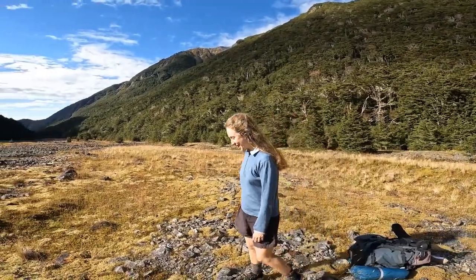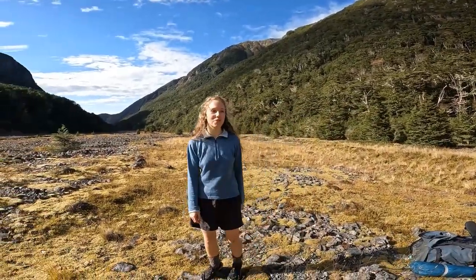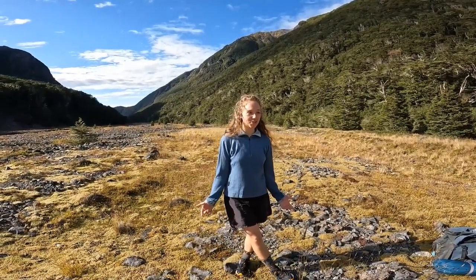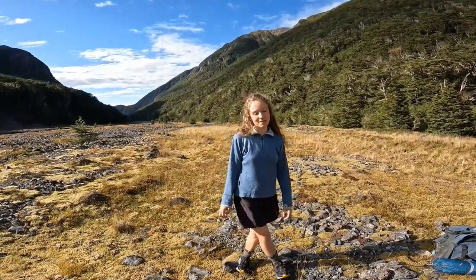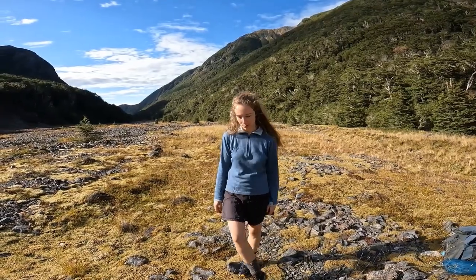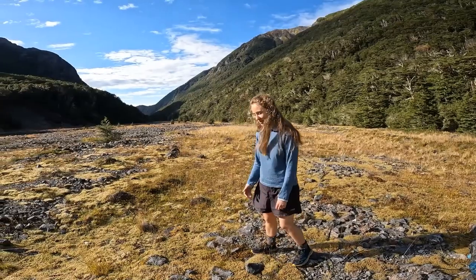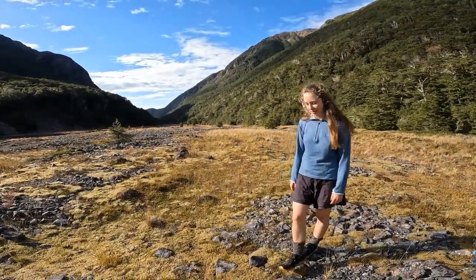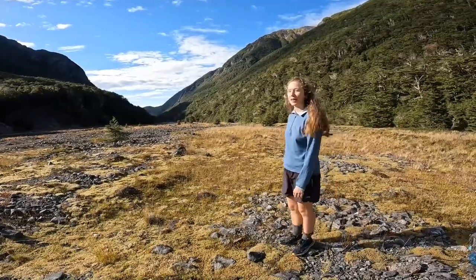So it's the next day, it's the 29th of January 2023 and we've just left the hut at the Southern Valley Biv. We're about 10 minutes into our walk and we just stopped to admire this beautiful moss. It's like a miniature forest and we've got about 10 minutes more walking on this mossy bit and then we're heading back into the forest.